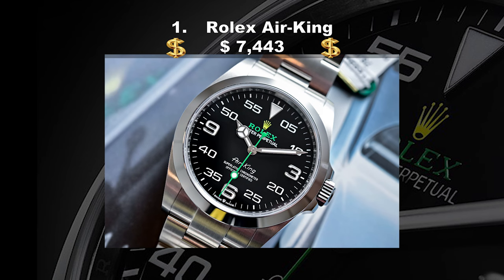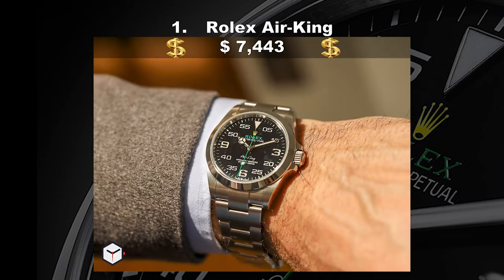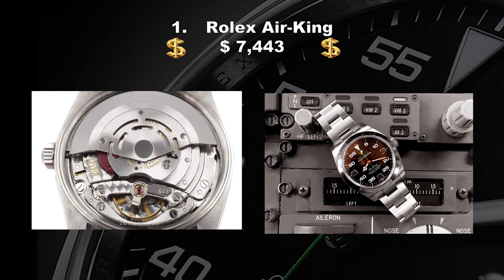Coming in at number one, the Rolex Air King, costing $7,443 USD. Often passed by in favor of the Submariner, the GMT Master, or any other of its flashier cousins, the Air King is a wonderful watch. It is also one of Rolex's more vulnerable lines. Launched in 1945 as an entry-level model costing less than $100 — around a third the price of a Datejust — it was one of many air watches produced during World War II to honor RAF pilots.